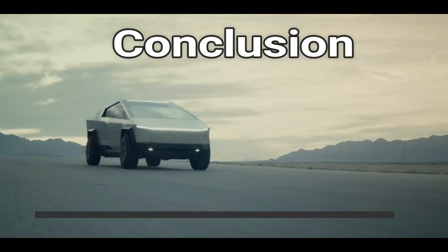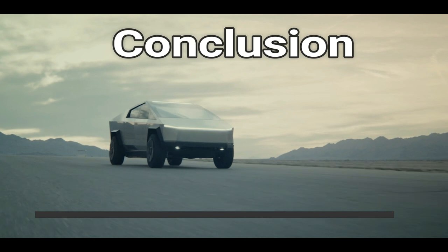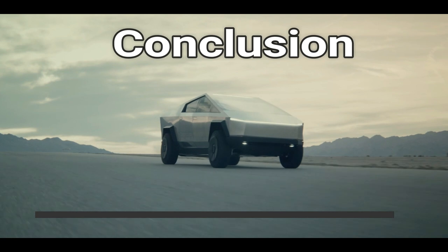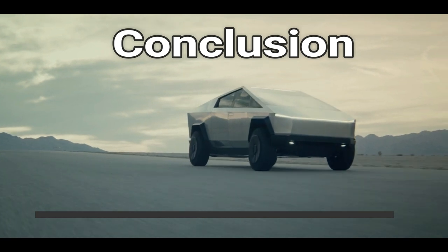In conclusion, the Cybertruck surpassed our expectations in almost every department. The design is rather outlandish, the construction is innovative, while the performance is simply outstanding.